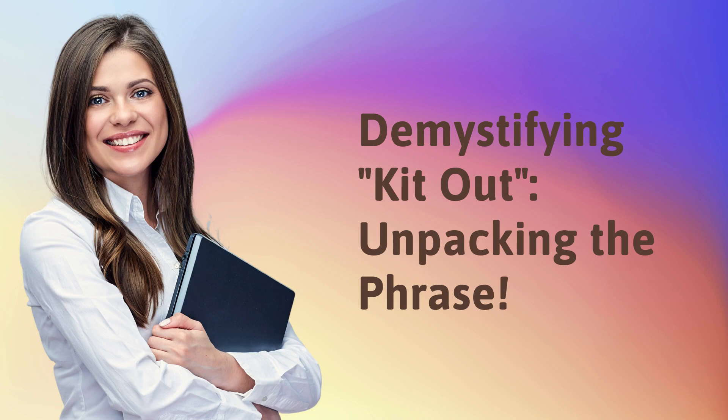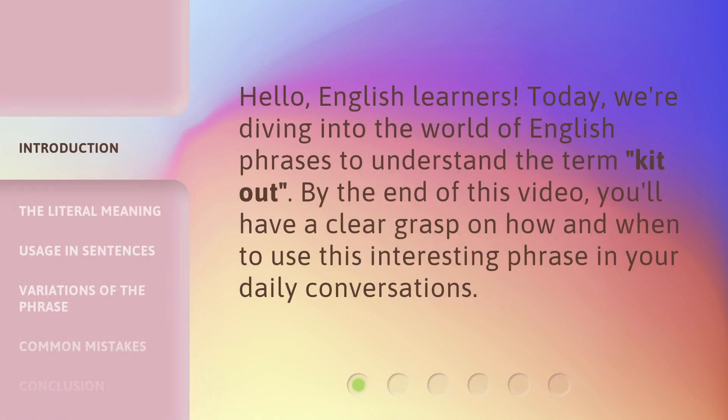Demystifying 'Kit Out': Unpacking the Phrase! Hello, English learners. Today, we're diving into the world of English phrases to understand the term 'kit out.' By the end of this video, you'll have a clear grasp on how and when to use this interesting phrase in your daily conversations.